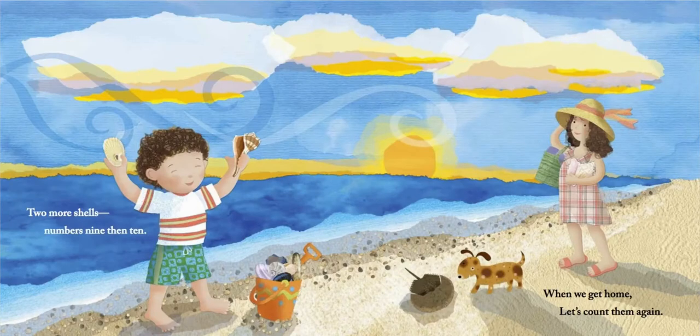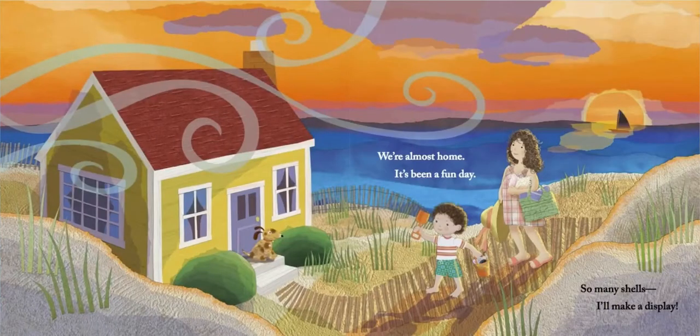Two more shells. Numbers nine, then ten. When we get home, let's count them again. We are almost home. It's been a fun day. So many shells. I'll make a display.